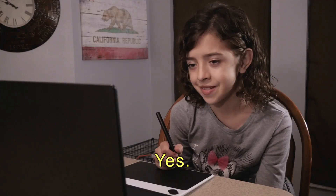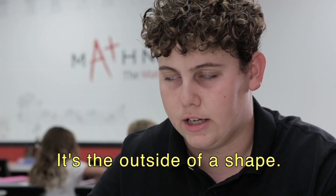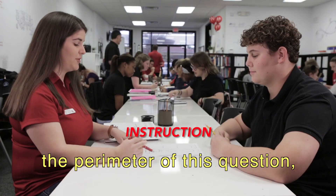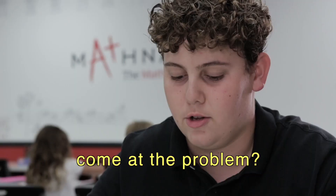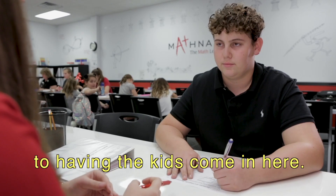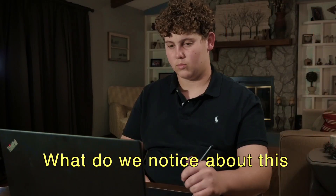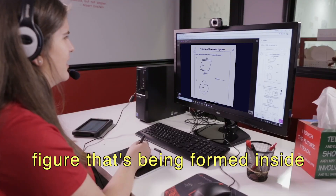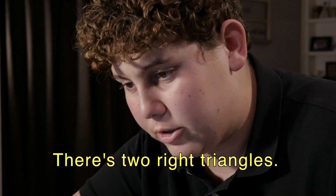Ready to do some math? Yes. Now, do we remember what a perimeter is? It's the outside of a shape. So if we were asking for the perimeter of this question, how would you come at the problem? Add up all four sides. Exactly. Teaching online is very similar to having the kids come in here. The curriculum's all the same. What do we notice about this figure being formed inside of this parallelogram? There's two right triangles.